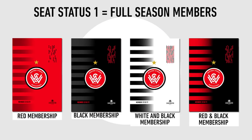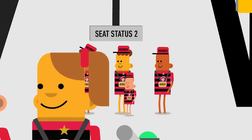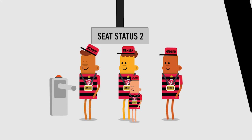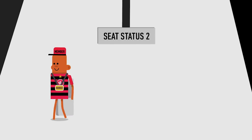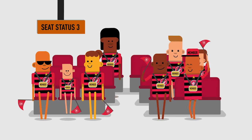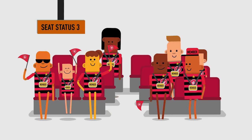If you hold a Wanderers membership that is not full season ticketed, then you are in seat status 2. This includes supporter, flexi, and out-of-towner members. These members will be allocated seats following the seating of all seat status 1 members. After all members have their seats, members will be offered any remaining seats in seat status 3 — a chance for members to fill available seats around them with family and friends.